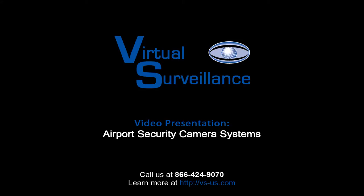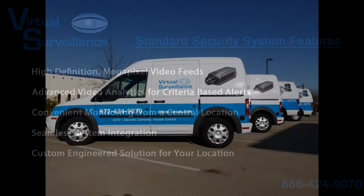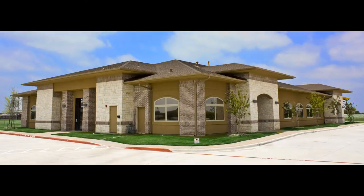Welcome to the airport security presentation by Virtual Surveillance. This video will give you an inside look at our company and a handful of the amazing features that come with all of our turnkey video surveillance systems. Virtual Surveillance has been in business for over 10 years and has implemented multiple enterprise-class surveillance solutions for numerous airports and government agencies.